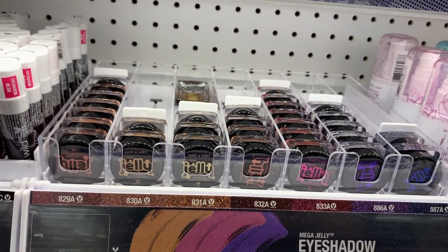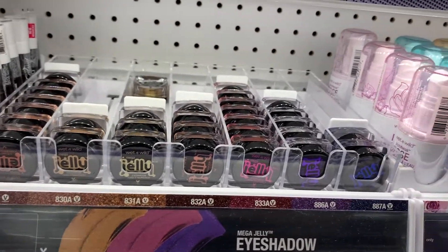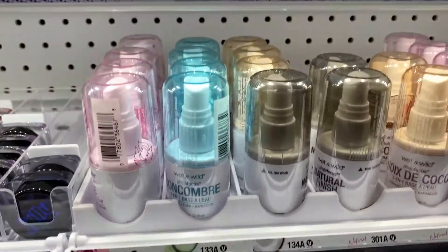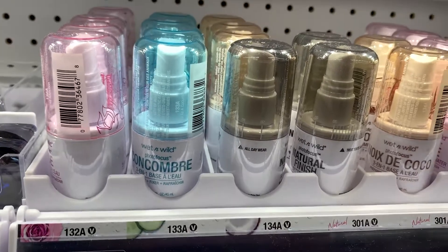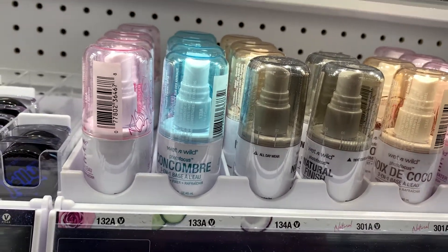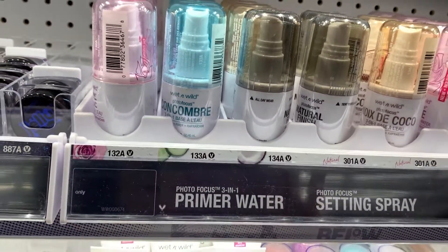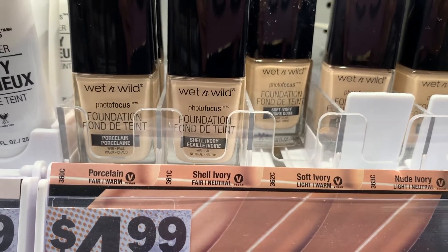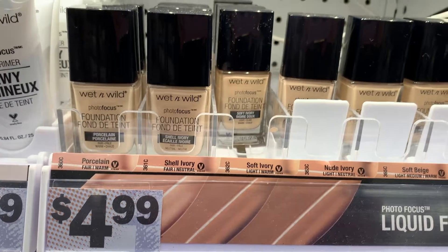The jello eyeshadows don't have a price on them — I think they're $4.99. And then of course they have the cucumber natural facial spray, a priming water setting spray, which is the Wet & Wild Photo Focus version. That's also pretty good at $4.99. They've got quite a selection.